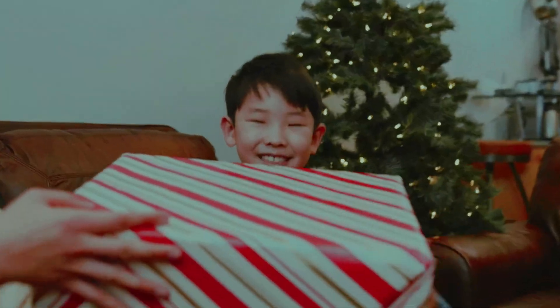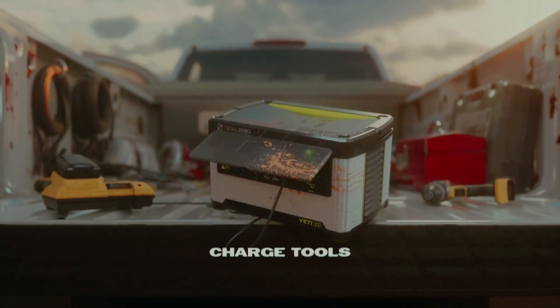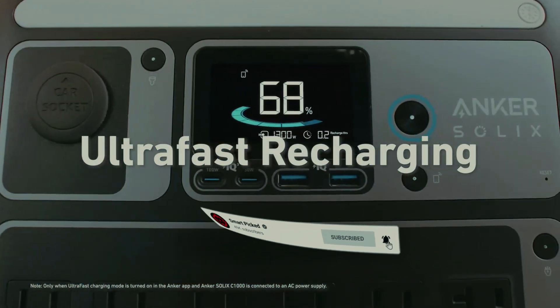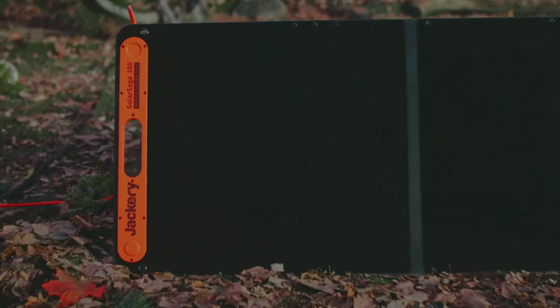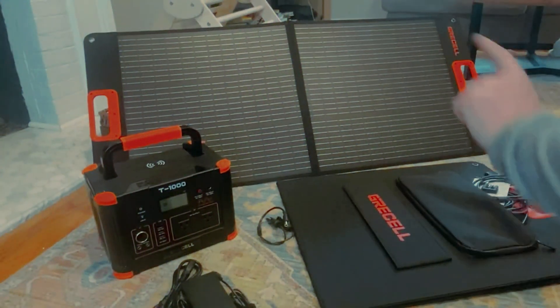That's a wrap. We trust you enjoyed exploring our selection of best solar generators. If you did, please show your support by giving us a thumbs up and clicking the subscribe button. Feel free to share in the comments which solar generator you're considering. Let's turn your choice into reality. Thanks for tuning in, and we look forward to seeing you in our upcoming videos.